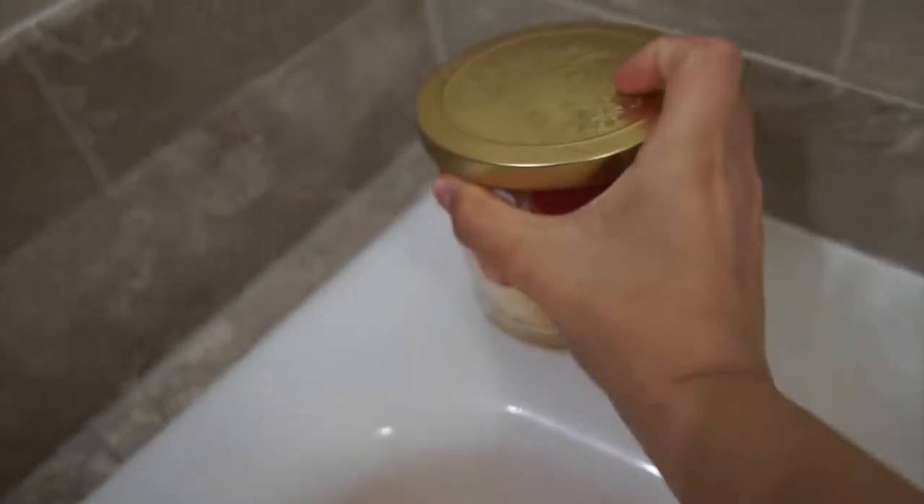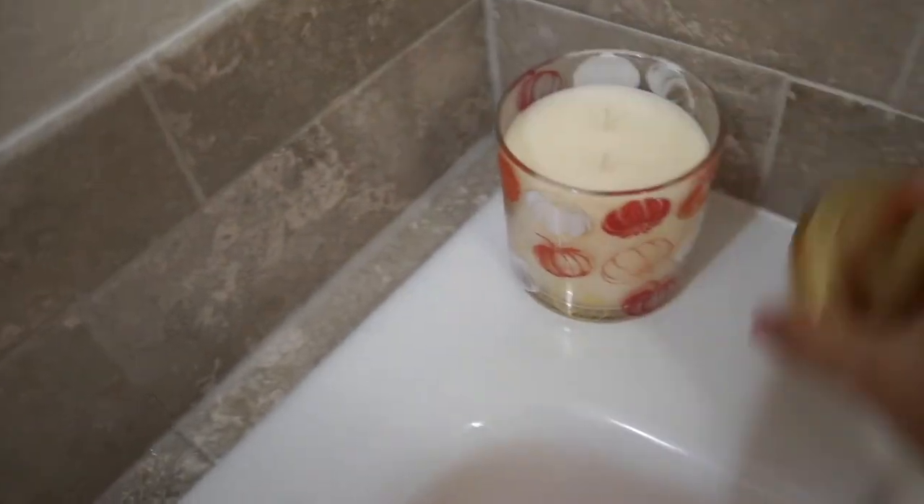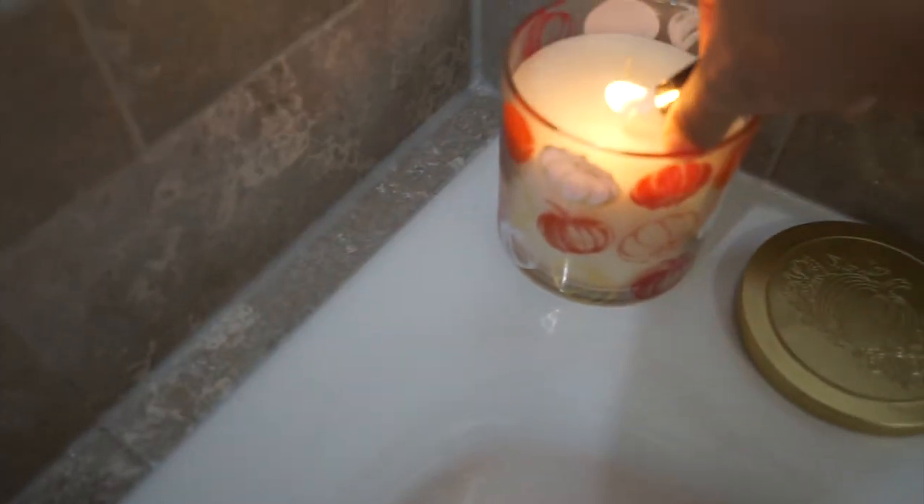I try to pamper myself at least once a week, so this week I'm going to give myself a bath. I love taking a bath — I love using these bath bombs. I did get them from Amazon, they're handmade and they have essential oils in them, they smell amazing and feel amazing on the skin. Today we're going to be pretty fall and festive and use this pumpkin scented candle.